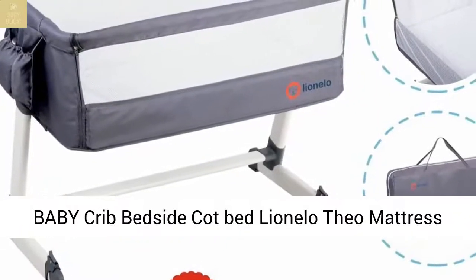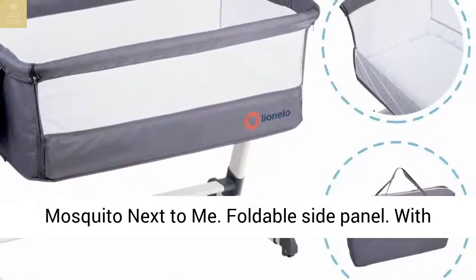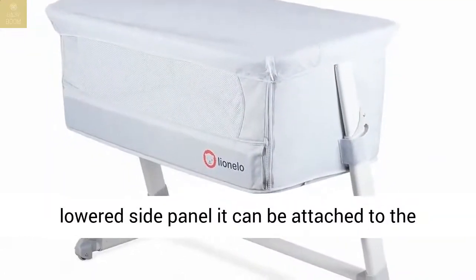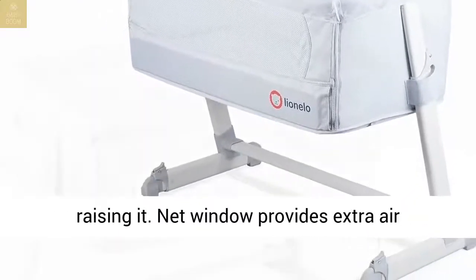Baby Crib Bedside Dock Bed – Next to Me. Foldable Side Panel: with the lowered side panel, it can be attached to the parent's bed, or used as a stand-alone crib after raising it.